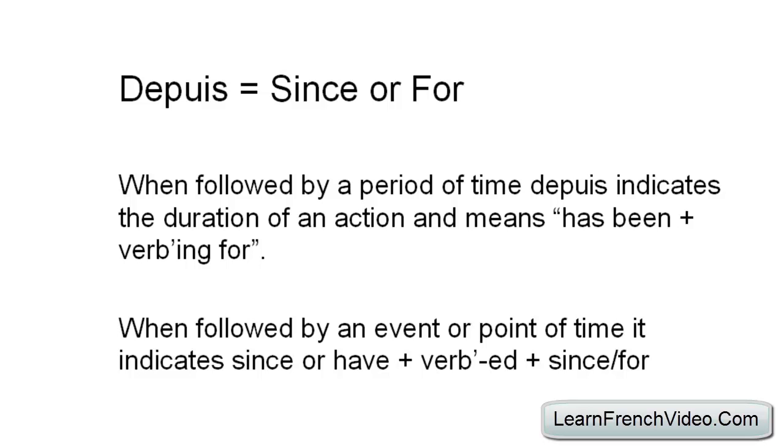Hey guys, this is David from LearnFrenchVideo.com. In this lesson, I'm going to teach you all about the word 'depuis', which means 'since' or 'for'. In a previous lesson, we just learned how to say 'ago', which is 'il y a'.